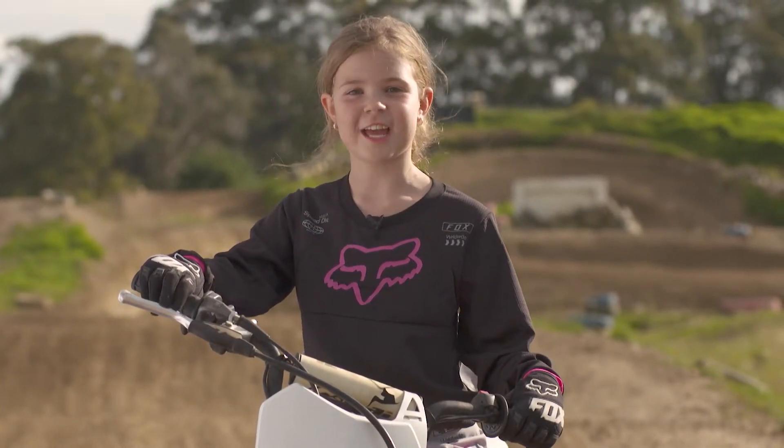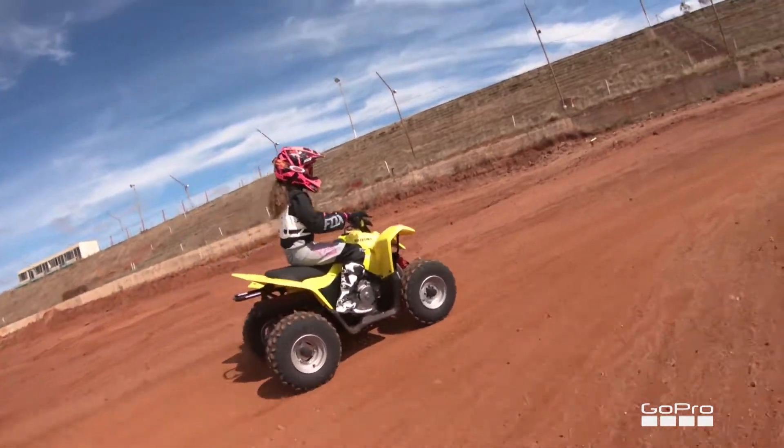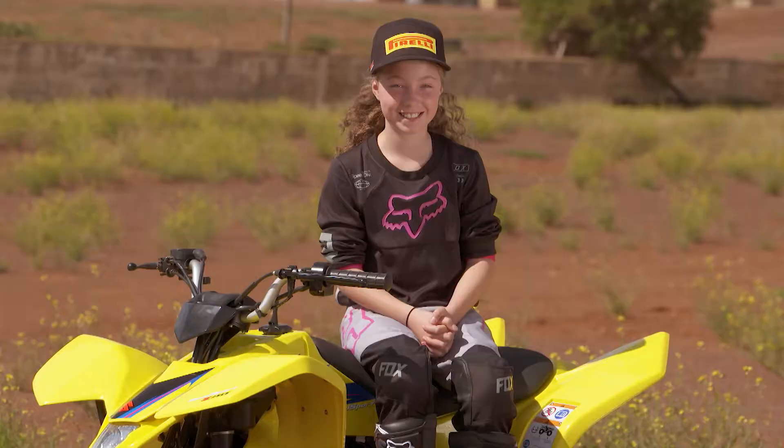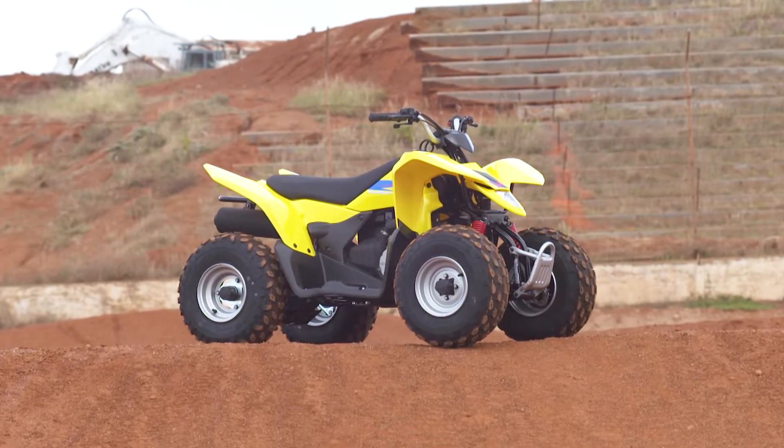Next up we have a great Christmas present for the kids — the Suzuki Quad Sport Z90. Today I'm reviewing the Suzuki Quad Sport Z90. Let me tell you some of the features of the Z90.